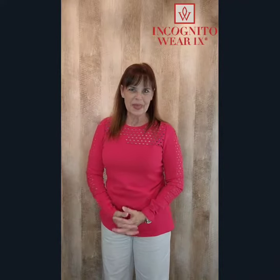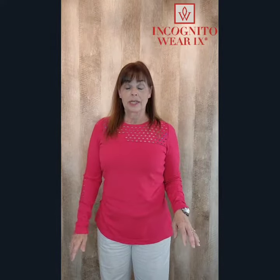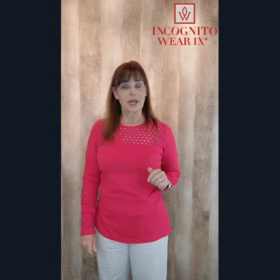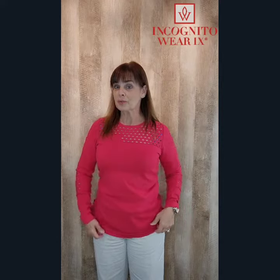Hey everybody, happy Friday the 13th! It's Halloween month, and boy are we seeing the ghouls and goblins out lately. So there's no better time than now to get yourself armed, fashionable, and incognito.